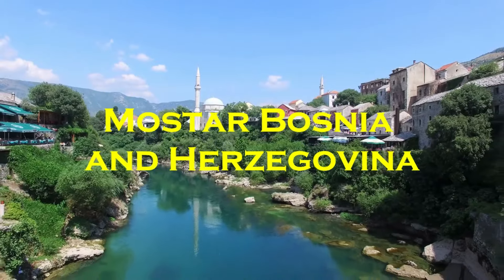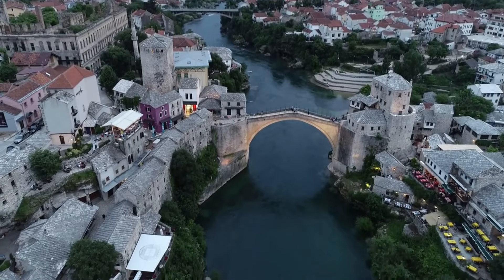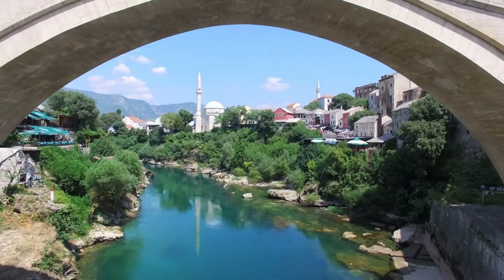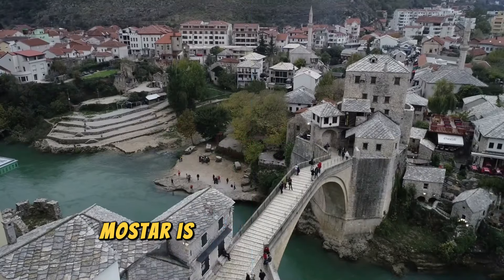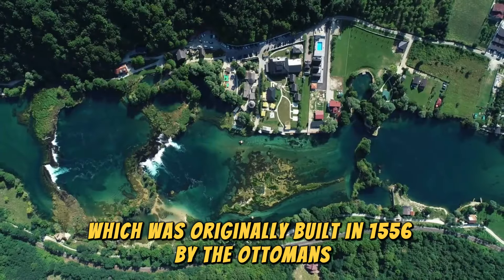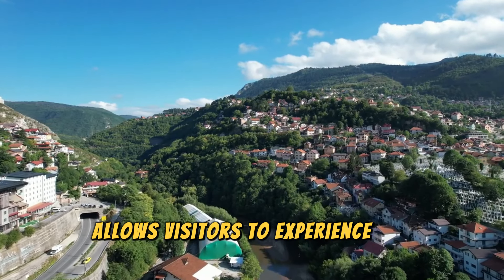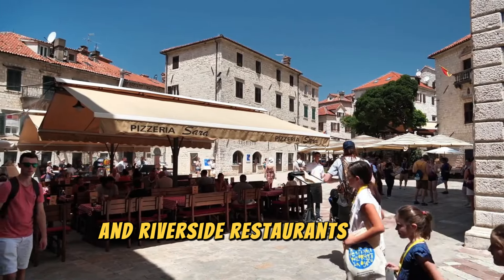Mostar, Bosnia and Herzegovina. Mostar is renowned for its old bridge over the Neretva River, which was originally built in 1556 by the Ottomans and later destroyed in 1993 during the Balkan Wars. Staying overnight in Mostar allows visitors to experience the town's charm without the crowds of daytrippers. The cobbled streets and riverside restaurants come alive in the evening.